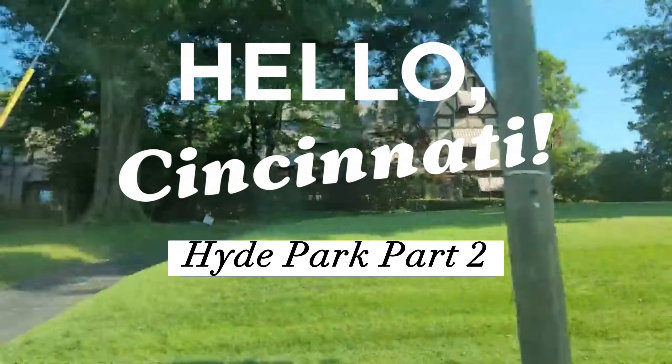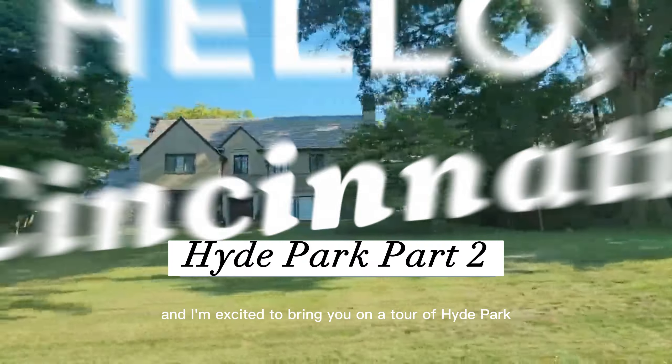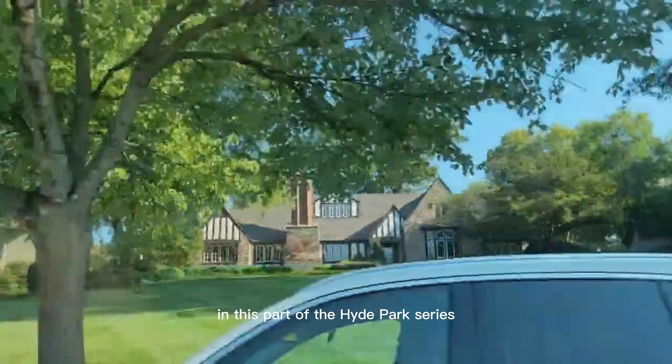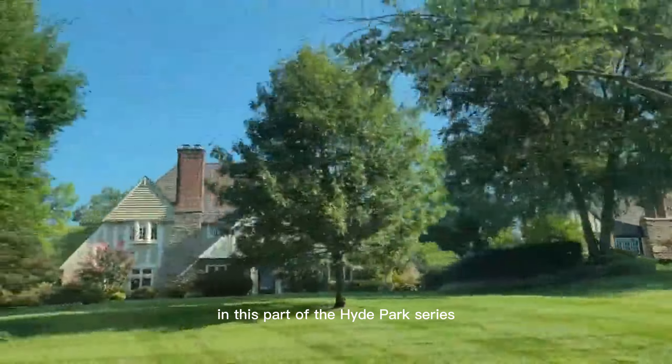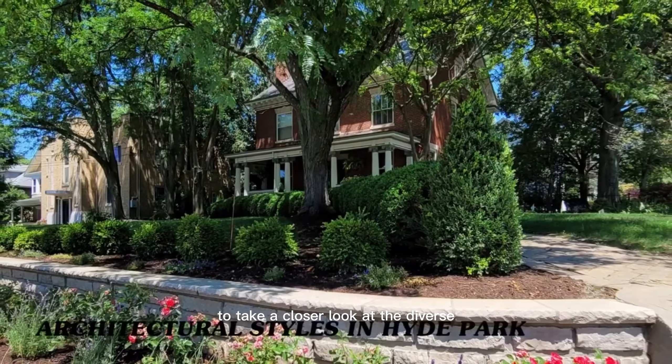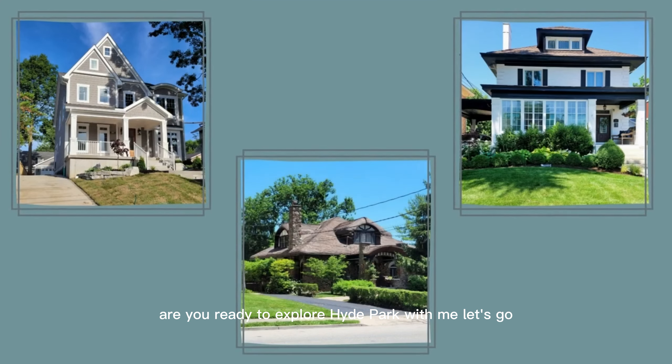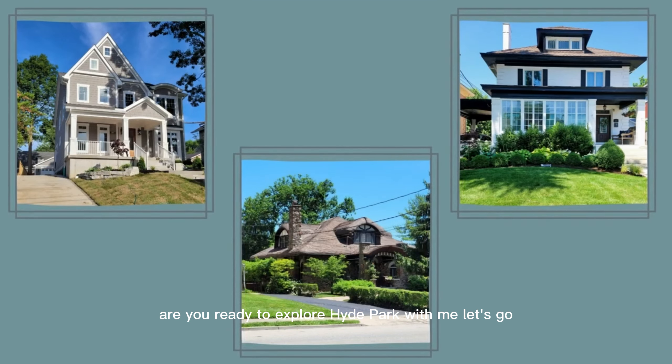Well hello Cincinnati! My name is Monica Nash and I'm excited to bring you on a tour of Hyde Park. In this part of the Hyde Park series, we'll be driving around the neighborhood to take a closer look at the diverse range of architectural styles. Are you ready to explore Hyde Park with me? Let's go!